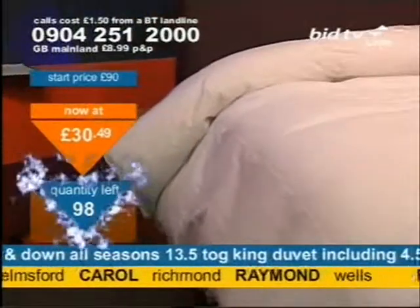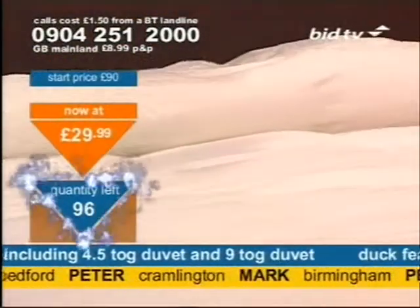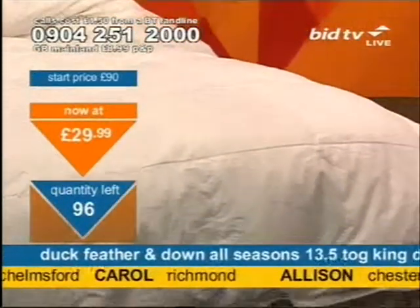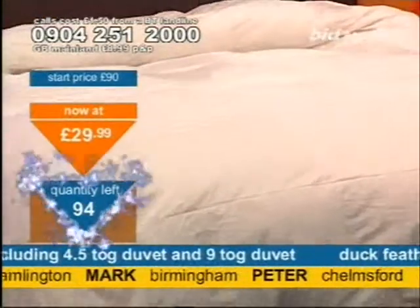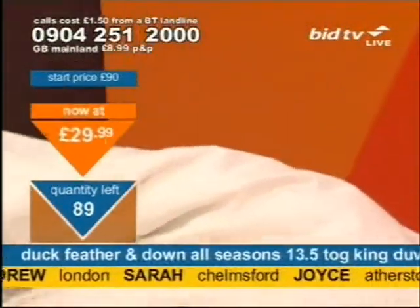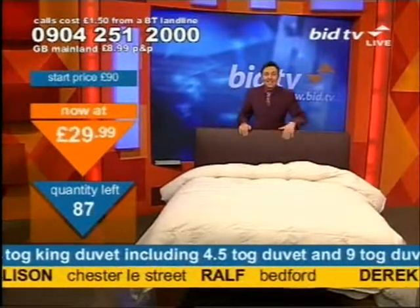If you come in now, you will pay less money. If you come in now, you'll pay just $29.99. If I was in America doing an advert for a car dealership, I'd say something now like, crazy prices. That's what I'd say. But it's not America, and this is not a car dealership, so I'll not be doing that. $29.99.